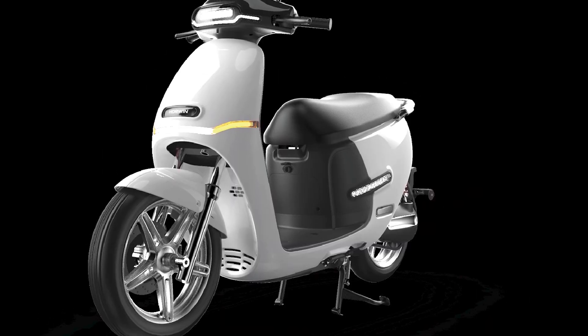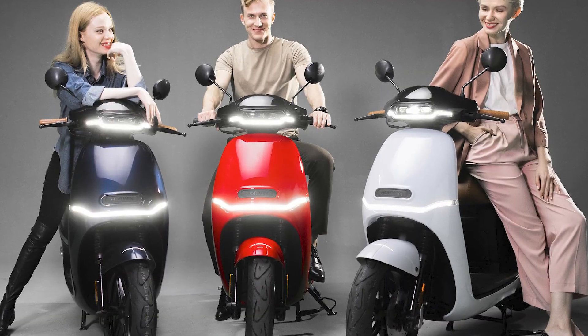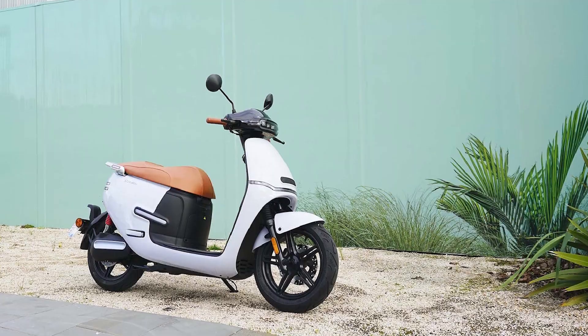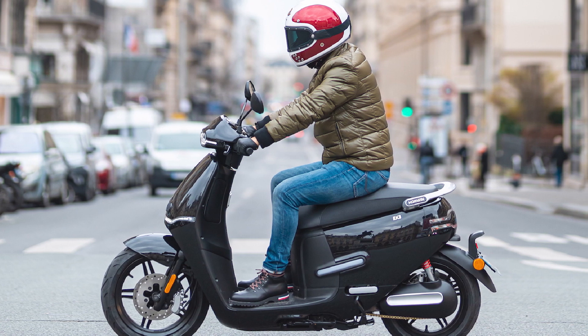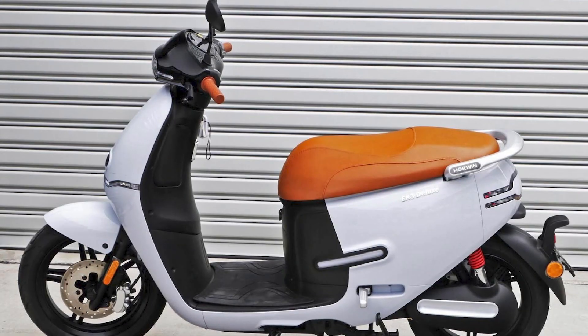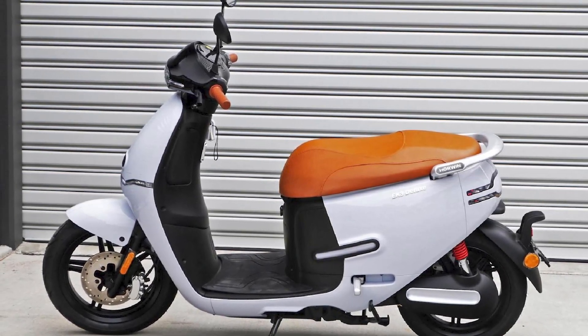Price and availability: the Horwin EK3 is available now for a starting price of £3,999 in the UK. Overall verdict: the Horwin EK3 is a great all-round electric scooter that is perfect for city commuting and short trips. It is fast, nimble, and easy to handle. It also has a good range and comes with a number of standard features. If you are looking for an affordable and stylish electric scooter, the Horwin EK3 is a great option.